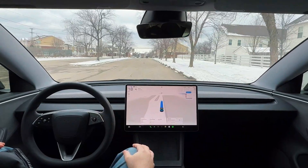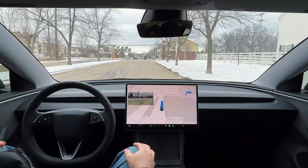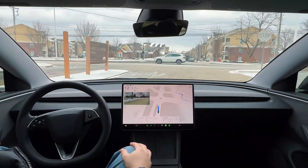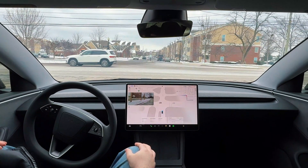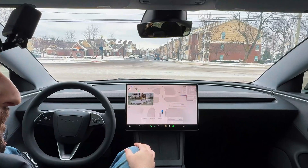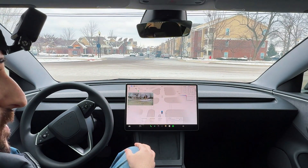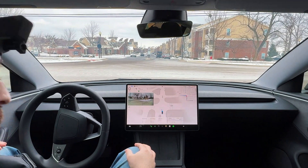We have a branch here — Tesla decided to run over that, did not avoid it. Choppy start there, but we'll see how the rest of the route goes. That was an interesting turn it did — I think FSD thought it was two lanes perhaps, so it changed over to the left-hand side, almost like it was two lanes, but really it was one lane in reality.